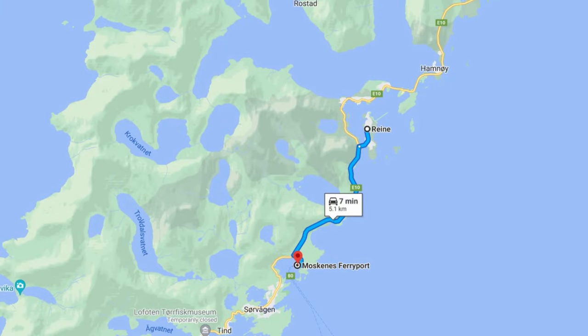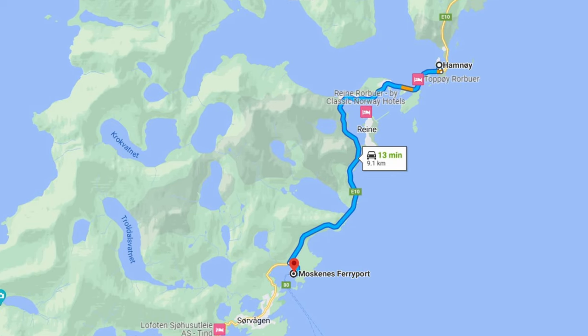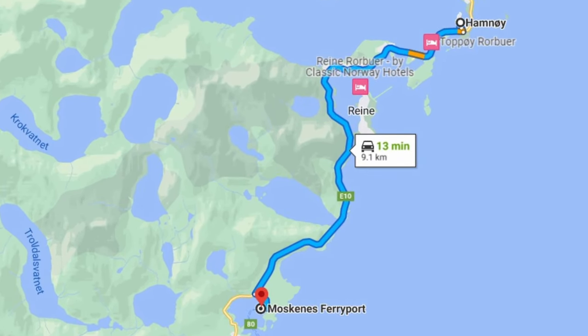Some people think that the ferry from Bodø goes to Reine, not Moskenes. Please be aware that it's a 5 kilometer walk from Moskenes to Reine on the main road with no path for pedestrians. Moreover, some consider Hamne — where they booked accommodation in Eliasen Rorbuer — a part of Reine. Note that the distance from Eliasen Rorbuer to Moskenes ferry terminal is 9 kilometers.